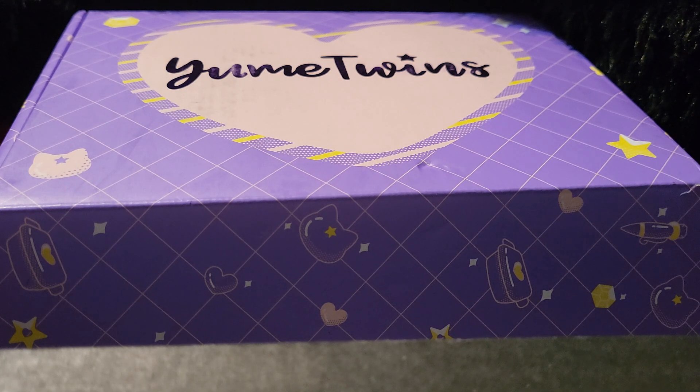Now, if you guys haven't noticed, Yume Twins has kind of not shown up for a while. I got an email from the company stating that part of the February box was going to be delayed, but the March box wouldn't be delayed. I'm going to tell you, it is now officially April.